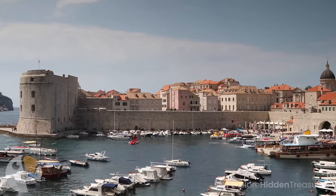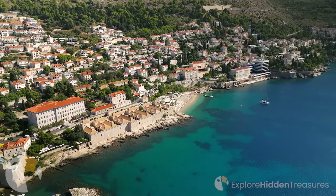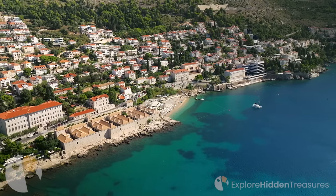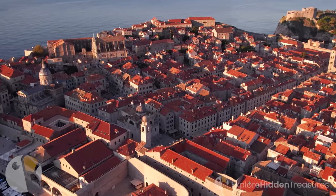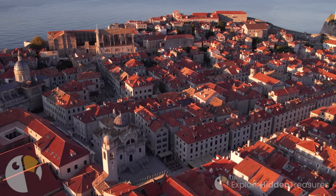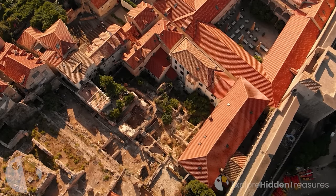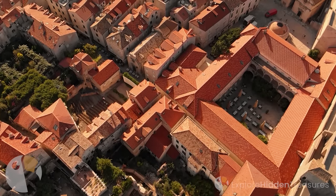Dubrovnik was founded in the 7th century before Christ and has been home to many civilizations throughout history. Especially in the Middle Ages, the city experienced a period of great prosperity thanks to merchant and maritime trade. Thanks to the flourishing trades, Dubrovnik has a rich and impressive cultural heritage. Dubrovnik's historical fabric has been preserved to this day. The Old Town, a UNESCO World Heritage site, has a charming atmosphere with its medieval and Renaissance buildings.